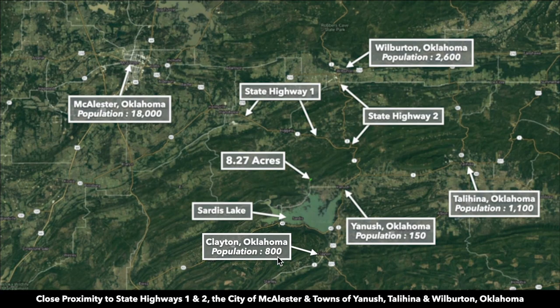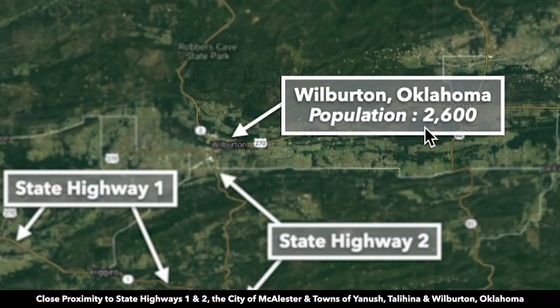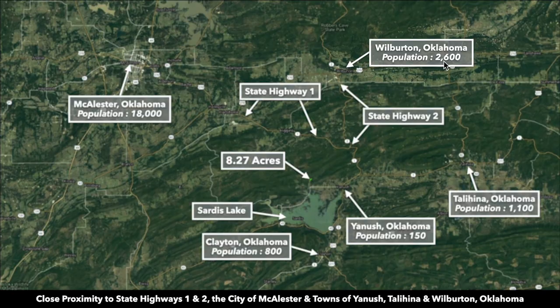Between these two towns you will find fuel, supplies, groceries, and other necessities. To the northeast you have Wilburton, Oklahoma, with a population of around 2,600 — about a 33-minute drive from the property. To the northwest you have McAlester, Oklahoma, with a population of 18,000, about a 54-minute drive, almost all on state highways.